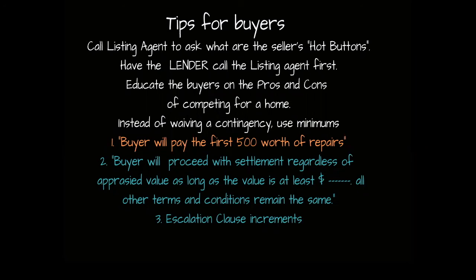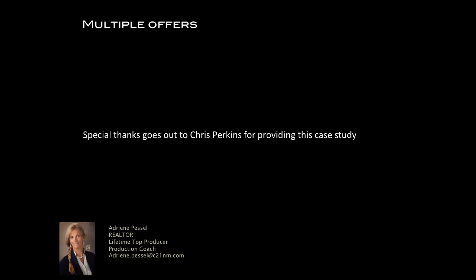Again, thank you for listening. I hope you got some value out of it. Special thanks goes out to Chris Perkins for providing the case study. Have a great day, everyone.